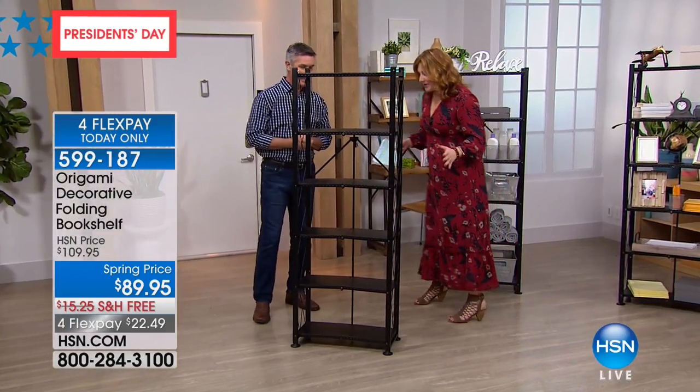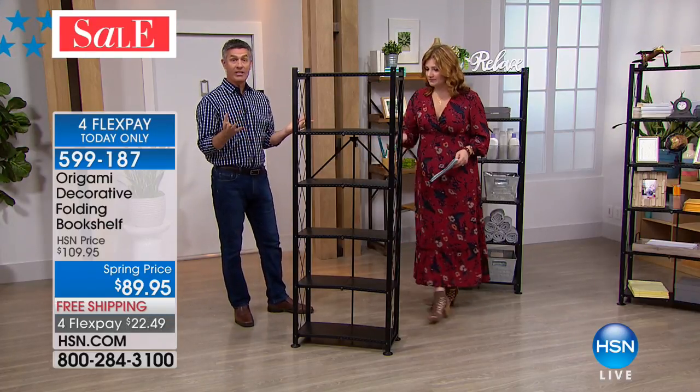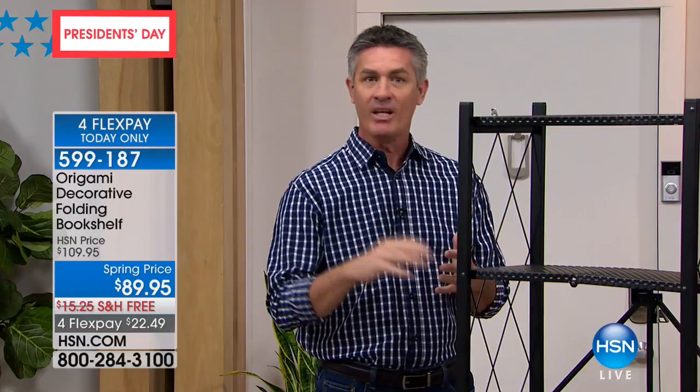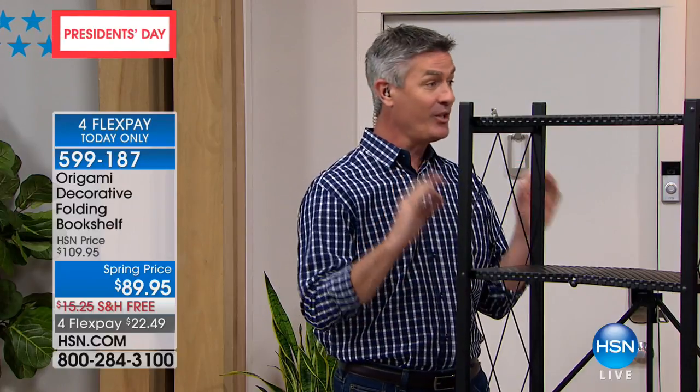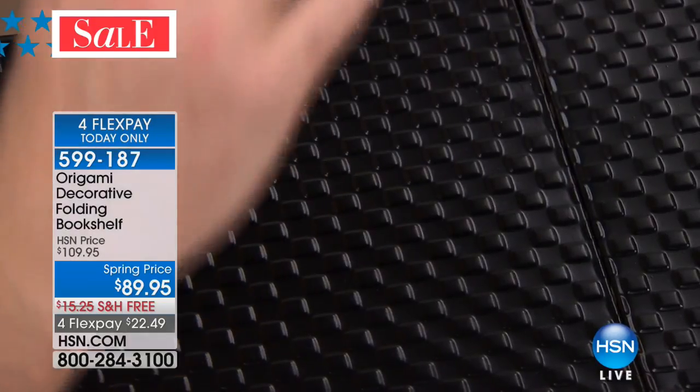This may be small but it's pretty and it can really maximize and create more space in the home. What we love about Origami is it's going to solve storage issues almost immediately — it folds up, it's strong, and it's durable. Now it's going to look better than ever, so we can put it in the living room, bedroom, and display photos, pictures, collectibles — not just books. This is our strongest bookshelf from Origami.